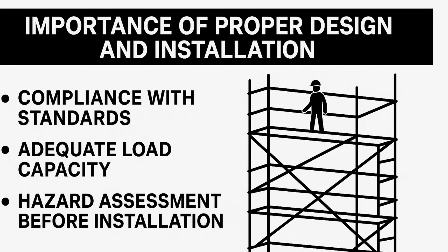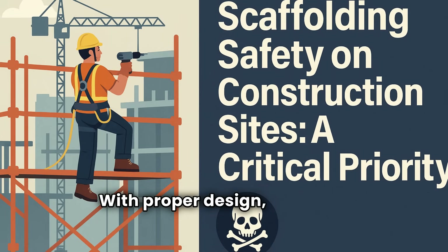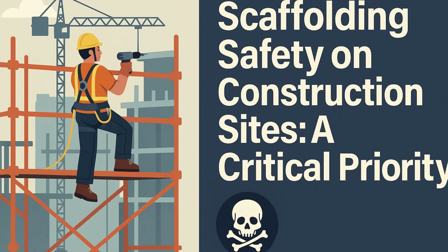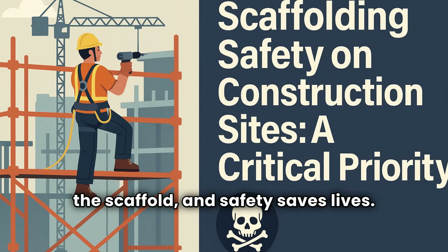Scaffold safety isn't a technical detail to speed up projects — it's the foundation of protecting lives. With proper design, thorough inspections, well-trained workers, and reliable protection systems, construction sites can drastically reduce risks. Remember: safety begins on the scaffold, and safety saves lives.